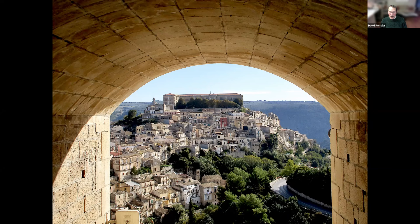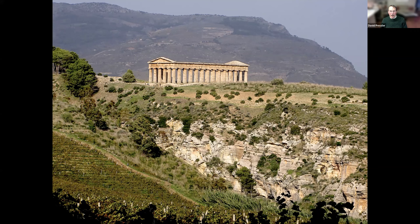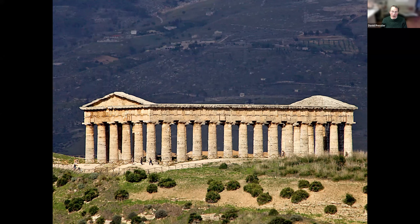Also in Sicily, the Valley of the Temples, Agrigento. These are Greek temples from around 400 BCE, and in very good condition considering how long they've been here. You can walk in and walk around and just view this ancient, wonderful architecture.